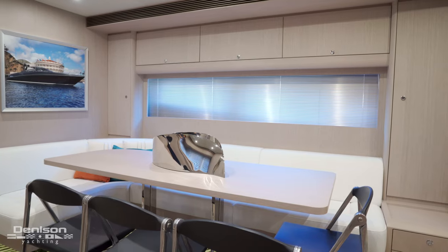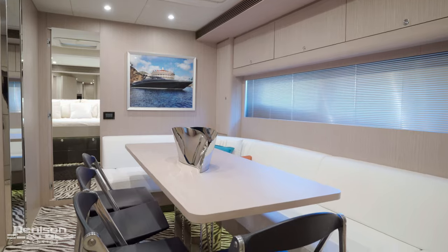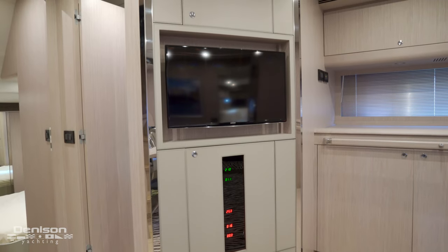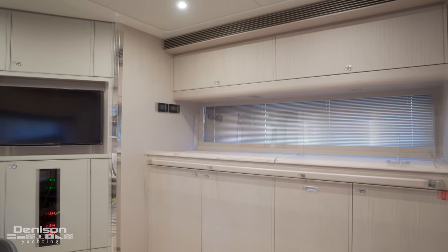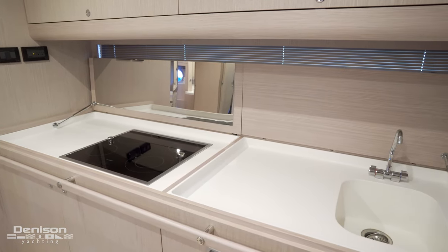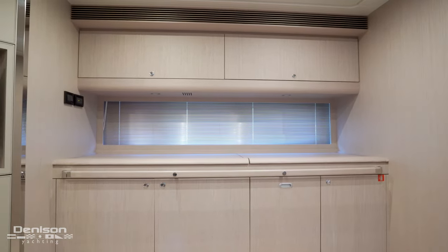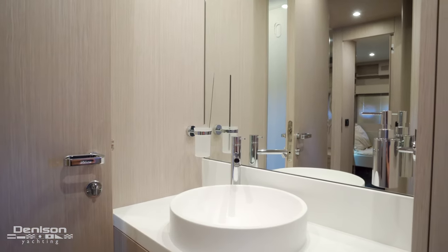The main salon is a versatile space that combines a dining area with a huge L-shaped settee, including additional chairs which can be folded and stowed easily, a central entertainment center, and a concealed galley that's ready to use at the fold of a countertop. All of which is dressed in light-colored oak with metal trim that translates a clean and bright, uncluttered aesthetic, plus a convenient day head to starboard.